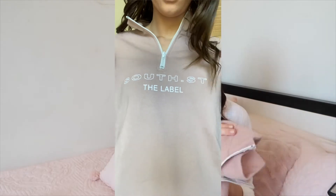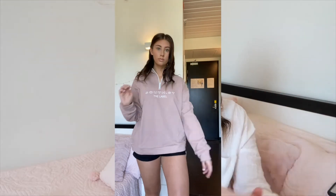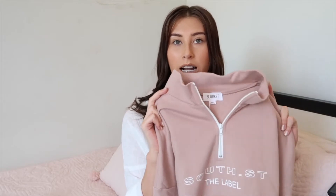Starting with South Street, the first item I got was the South pullover in a medium-large. It has a white zip-up and white logo on the front with a plain back — really nice sizing for a medium-large fit. One thing I'll mention is that it's a lot more pink than I expected; the camera may be picking that up, but it's pinker than it looked on the website.